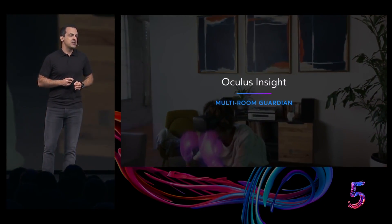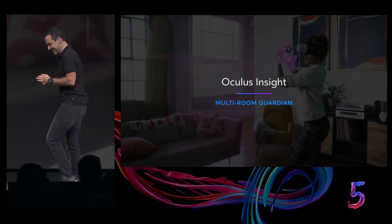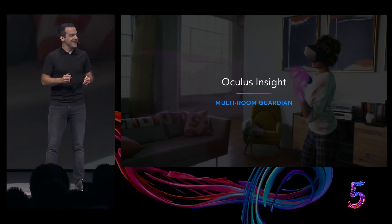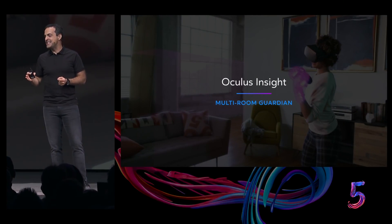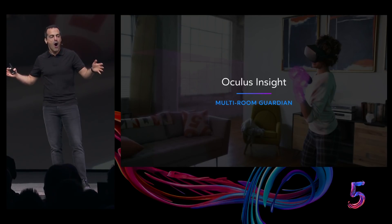Oculus Insight supports multi-room Guardian. You can easily take your headset to different parts of your home, your friend's home, or your office, and it will remember the Guardian setup for each of those spaces.